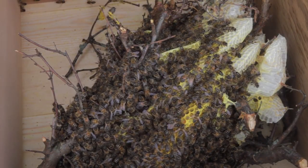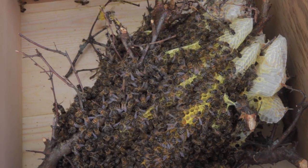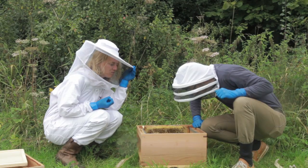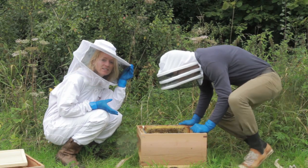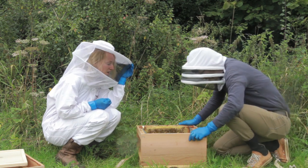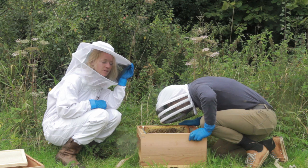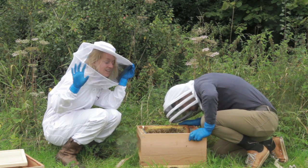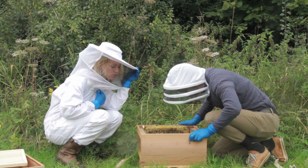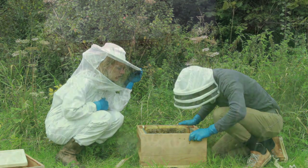We can see that a colony has swarmed, which is their natural reproduction. Once a colony runs out of space, or it's not quite happy where it is, or it's simply time to reproduce, the old queen will leave with half of the colony. They tend to settle in a bush and wait to find a new home. What's happened here is that the bees were quite happy staying in the bush and they've actually started building wild comb.